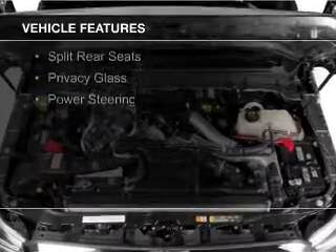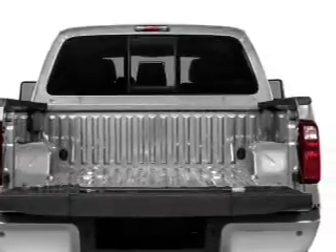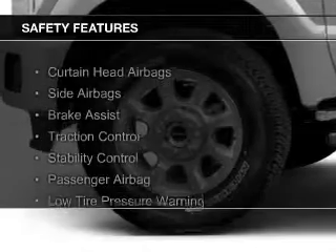The features include a tilt and telescopic steering wheel, split rear seats, privacy glass, and power steering. Safety was made a priority with these features.